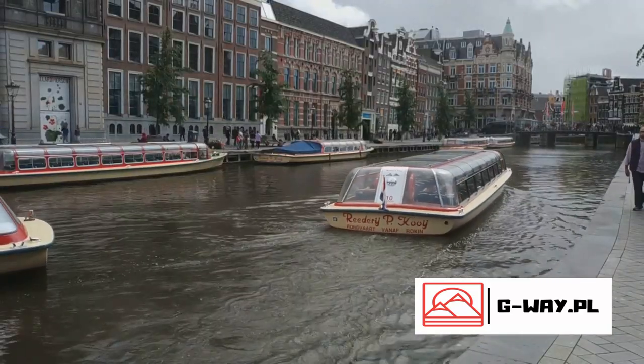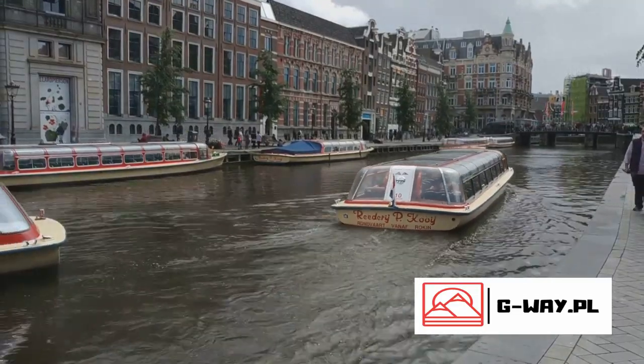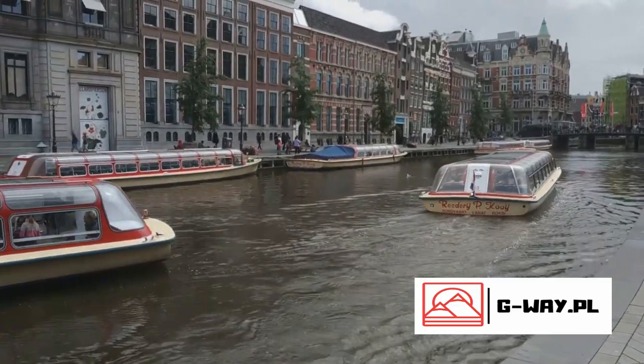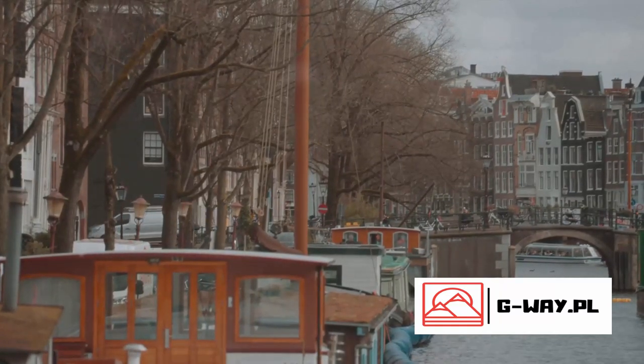Whether you choose to explore on foot or opt for a leisurely boat tour, the canal ring offers a captivating glimpse into Amsterdam's soul. A walk or a boat ride around the canal ring is an absolute Amsterdam must-have. Next stop, the Van Gogh Museum.